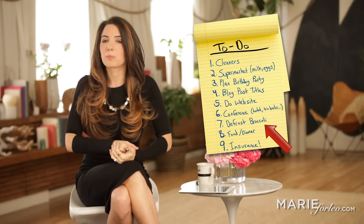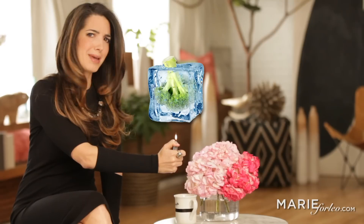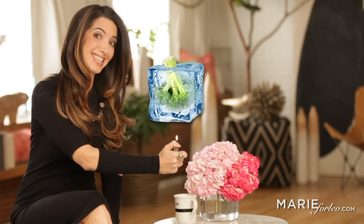As you can see, that to-do list is crying because it hardly has any verbs. And the verbs it does have are too big and overwhelming, like "do website" and "plan birthday party." The one winner here is "defrost broccoli," because it has a specific one-step verb. Items like "cleaners" are missing verbs altogether. Adding a verb like "go to" in front of cleaners, or "brainstorm" in front of blog post topics, can totally trigger you into action.